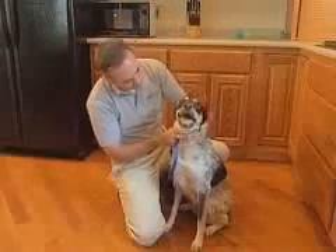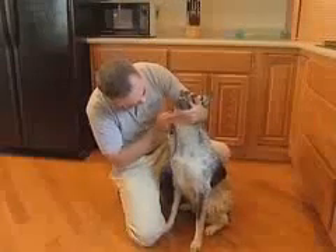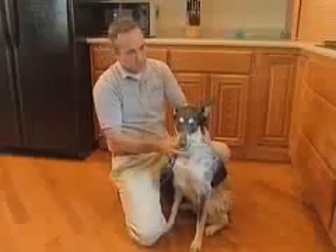If you do notice any signs of irritation and the symptoms last longer than 24 hours, see your veterinarian.